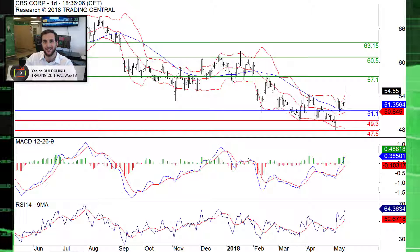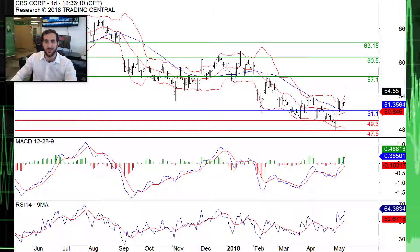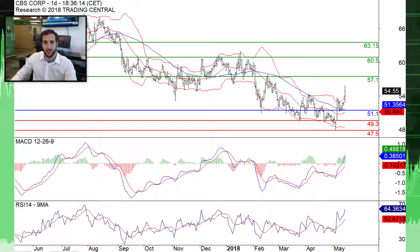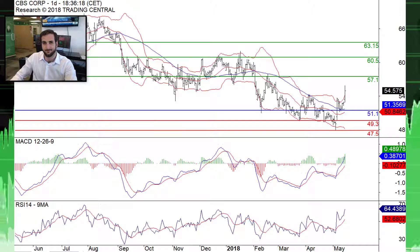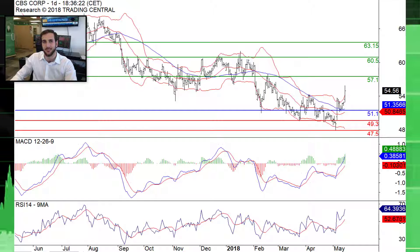Good afternoon everyone, Yasin here from the North American Desk. Today we are looking at an interesting upside breakout on a stock that is part of an underperforming sector. Let's take a look at a daily chart of CBS, ticker CBS.